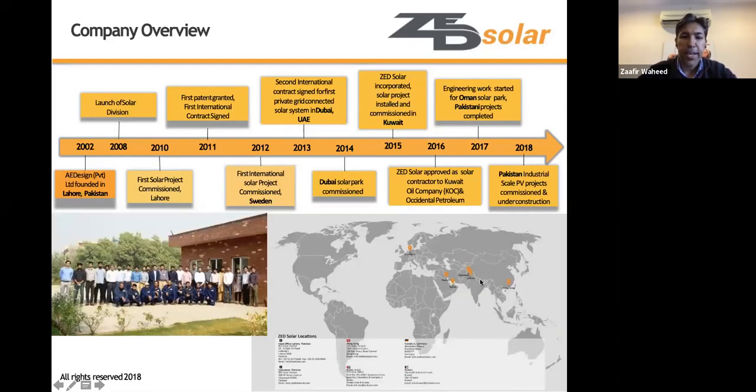Zed Solar is a spin-off of a design and engineering company founded in 2002. They've had a solar division since 2008, starting in CSP and expanding over the years into PV and robotics, with a special focus on cleaning for CSP and PV parks. They have projects in Pakistan, the Middle East, and Europe, with experience deploying and operating in varied conditions.